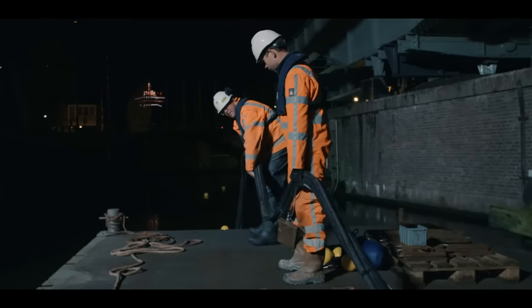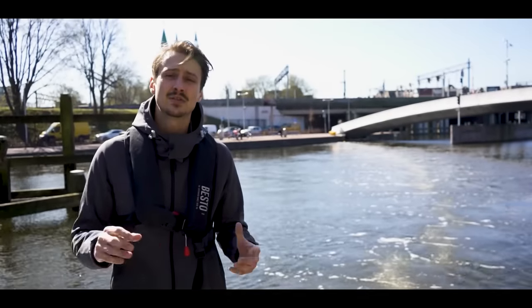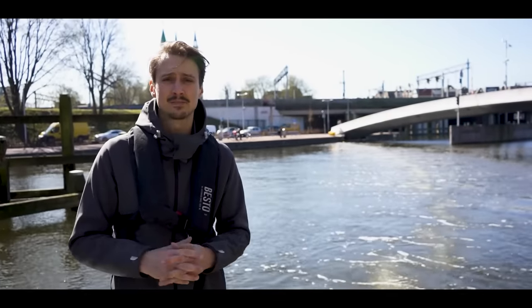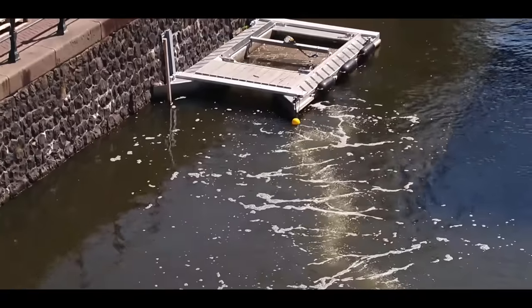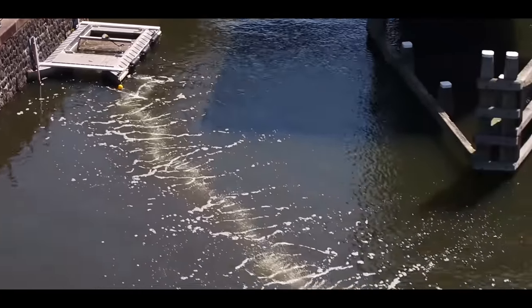It's basically just a tube placed diagonally on the bottom of the river or canal. It's perforated, and through the air pumped through that tube, lots of tiny air bubbles rise and create an upward-directed current. That current brings plastic suspended underwater to the surface, where together with the natural flow of the river, it's all pushed to the side and into the catchment system on which we're standing right now.